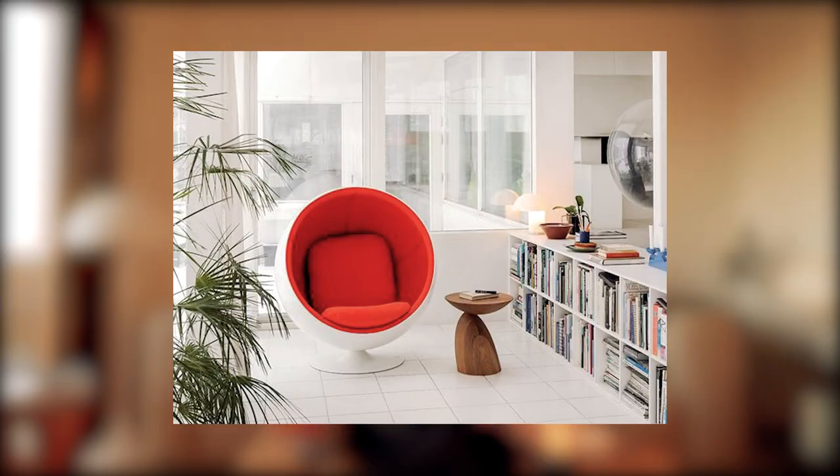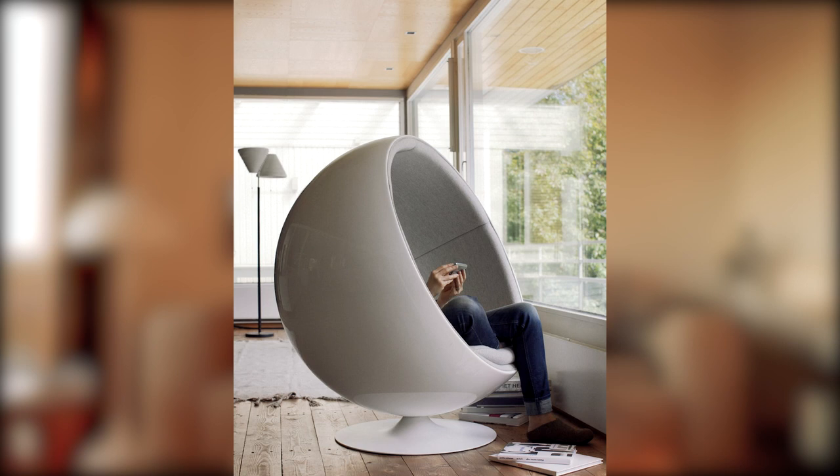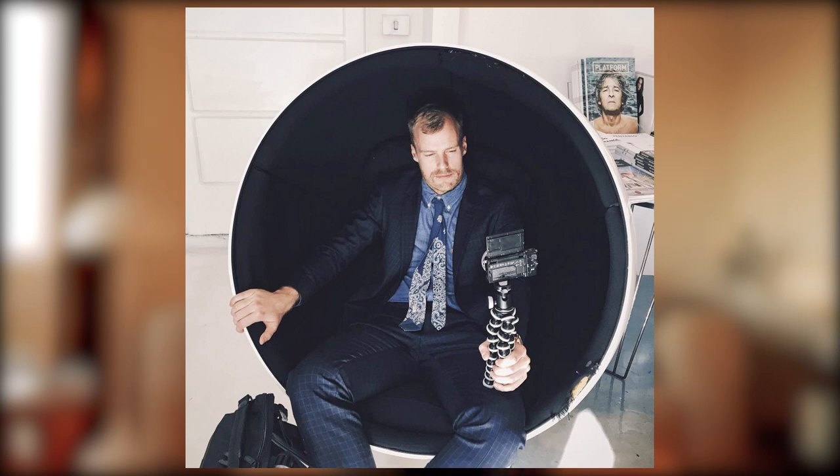The other designer who made plastic huge is another Finn: Eero Aarnio, who presented maybe one of the best-known classics of Finnish design — the Ball Chair. The chair became his international breakthrough. Eero Aarnio has always been fascinated by new materials and round shapes. The round shell of the Ball Chair is simple yet ingenious and has often been referred to as a room within a room. I can't say I love it — it's definitely not the most comfortable chair, especially for a taller person like me. But it's fun.